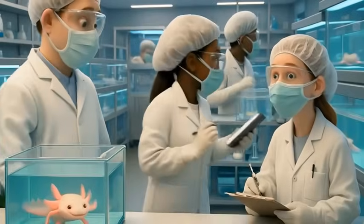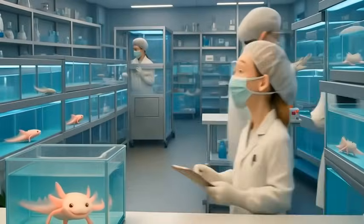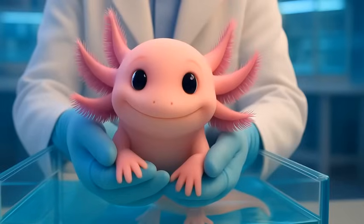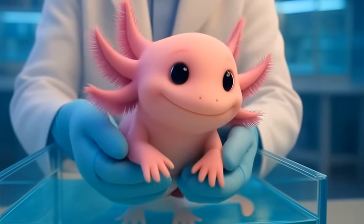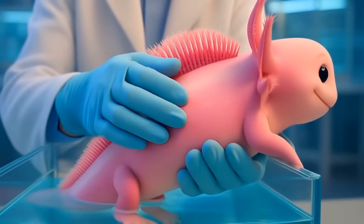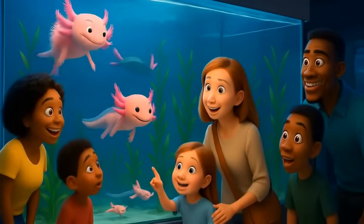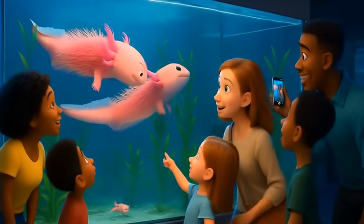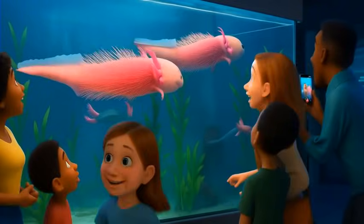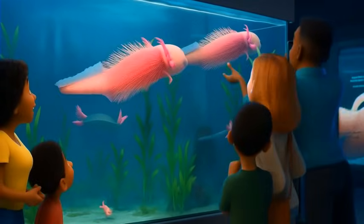But all isn't lost. Dedicated conservationists and passionate researchers are fighting to save the axolotl. Through captive breeding programs and habitat restoration, they're working to give this fascinating amphibian a fighting chance. The axolotl has also become a star in labs and aquariums worldwide, where its amazing abilities continue to inspire awe and hope.